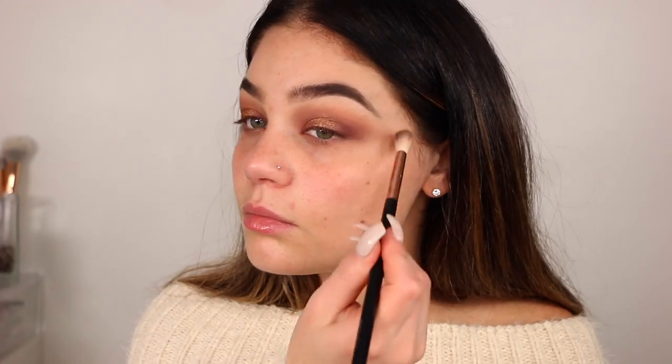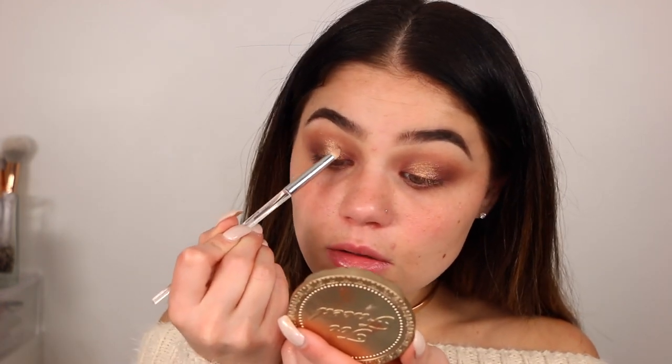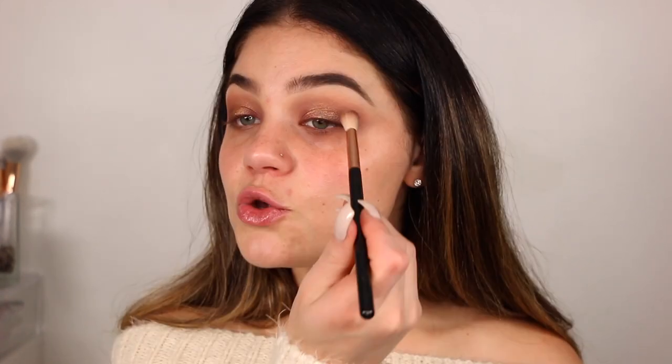For the brow bone, I'm taking this lighter white shade with the Luxie 221T brush and putting it right underneath my brow bone and blending it out. Then I'm using a more defined brush spritzed with Fix Plus to intensify that gold, dragging the color right underneath so it's more diffused and smoked.